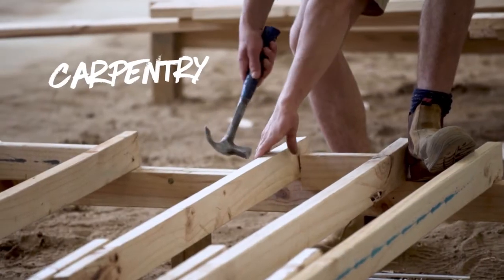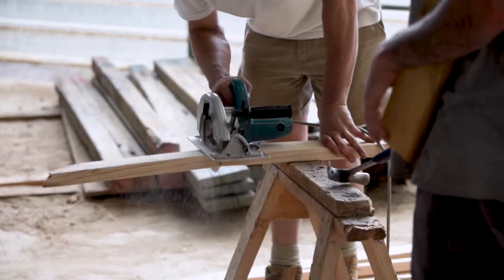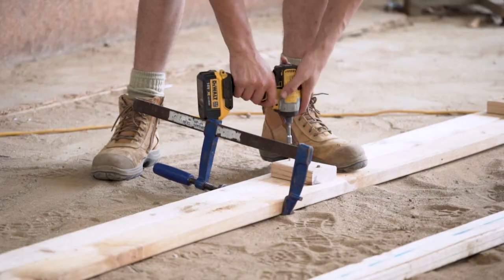All of our students are learning about carpentry, and most are either doing a Certificate 2 in carpentry to allow them to enter the building construction trade, or they're doing a Certificate 3 apprenticeship because they're already working with a qualified builder and gaining their full qualification.